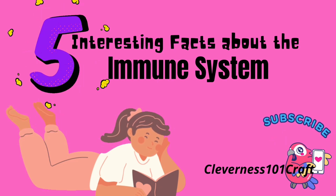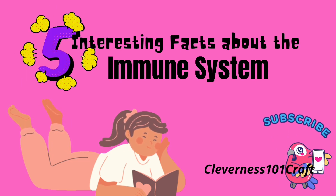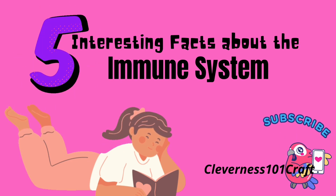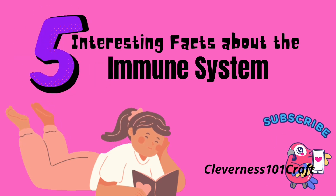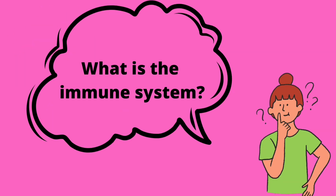Welcome to Cleverness 101. Let's talk about the five interesting facts about the immune system. Without further ado, let's get started. What is the immune system?